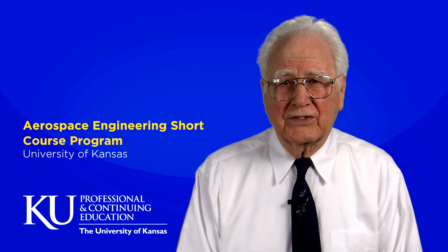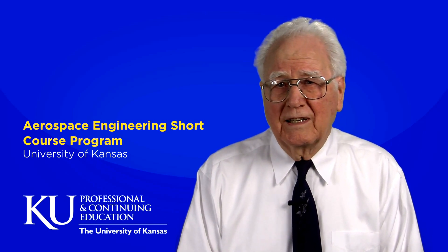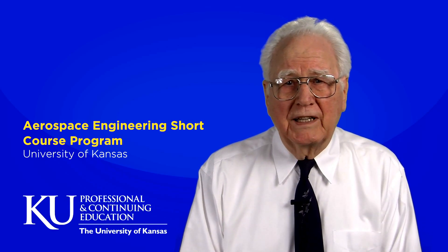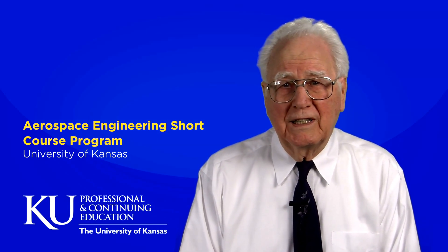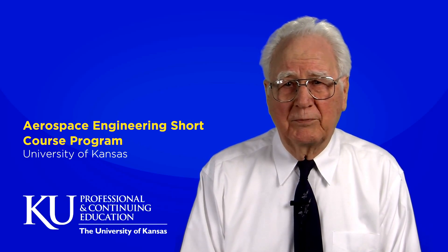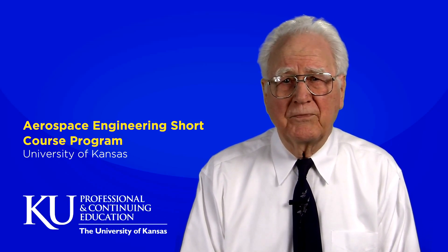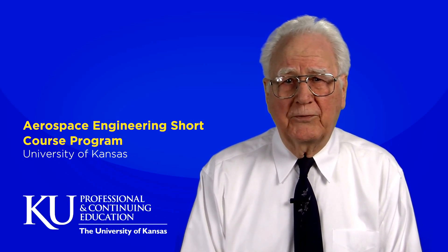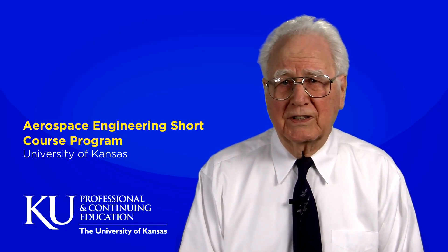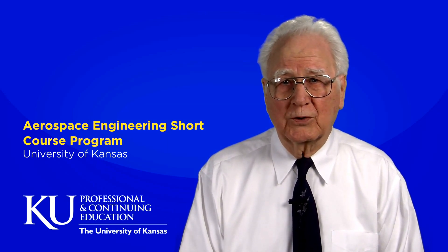During the following years, requests for new courses in airplane design and airplane performance led to the need to expand the short course program and bring it under professional management. Therefore, in 1981, the program came under the leadership of Jan Barron, who was senior program manager in the Division of Continuing Education. Under her leadership, first nationally and then internationally, the program grew from one instructor and three courses to more than 100 different instructors and 40 different short courses.